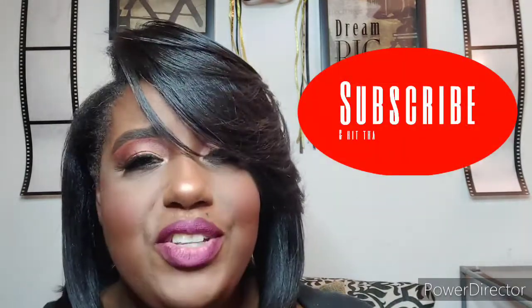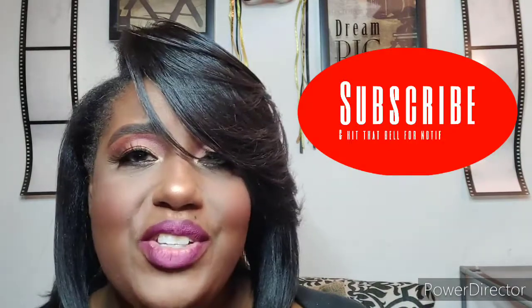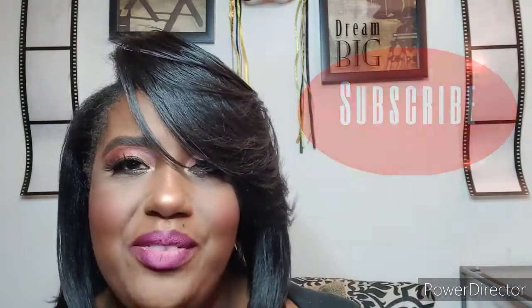Hey guys, this is your girl Nikki J, welcome back to my channel. If this is your first time visiting, please remember to like, comment, and subscribe, and make sure that you hit that notification bell so that you're notified whenever I upload. I upload videos on Wednesdays and Fridays, and occasionally on Sundays I upload a come-cook-with-me video.